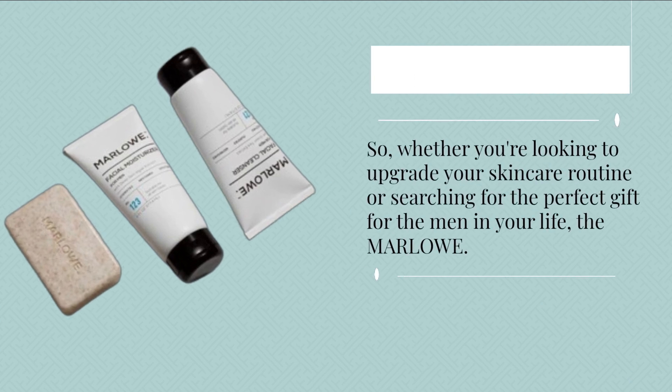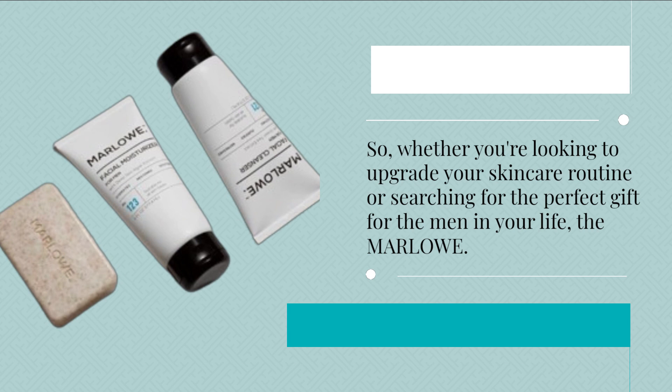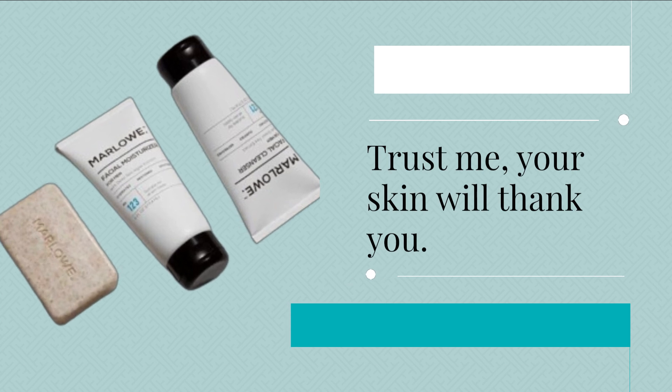So, whether you're looking to upgrade your skincare routine or searching for the perfect gift for the men in your life, the Marlowe Best Sellers Kit has you covered. Trust me, your skin will thank you.